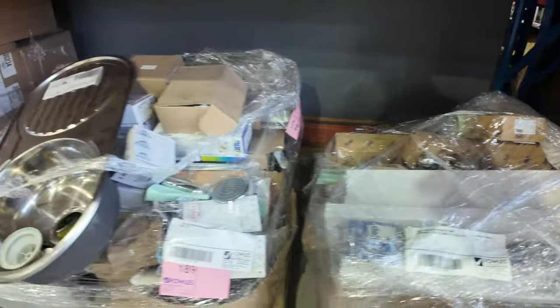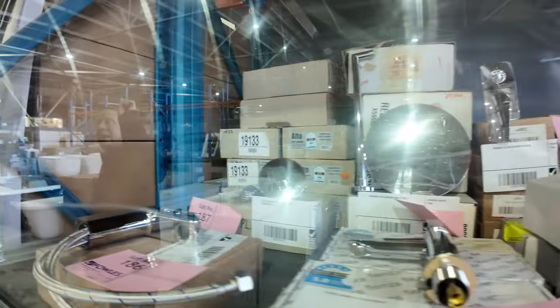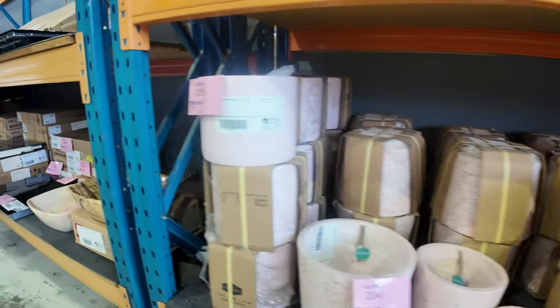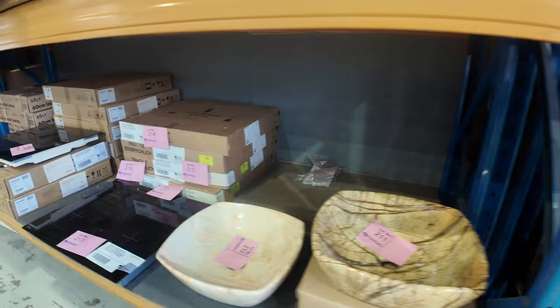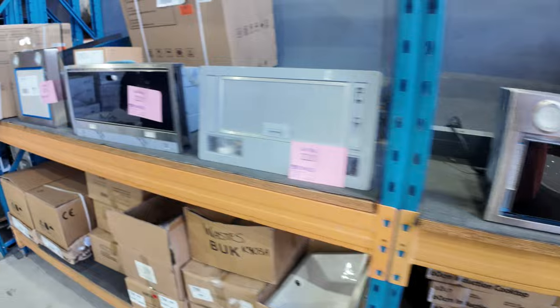Then there are some hardware pallets of bits and pieces as well — they'll all be unreserved. Lots of unreserved stuff tomorrow. Heaps of bathroomware — taps, shower heads, shower rails, all those sorts of things. Another trestle table of that stuff, all unreserved. Lots of cooktops and some beautiful range hoods as well. Smeg and Falmec are two of the main brands there. Absolutely sensational.